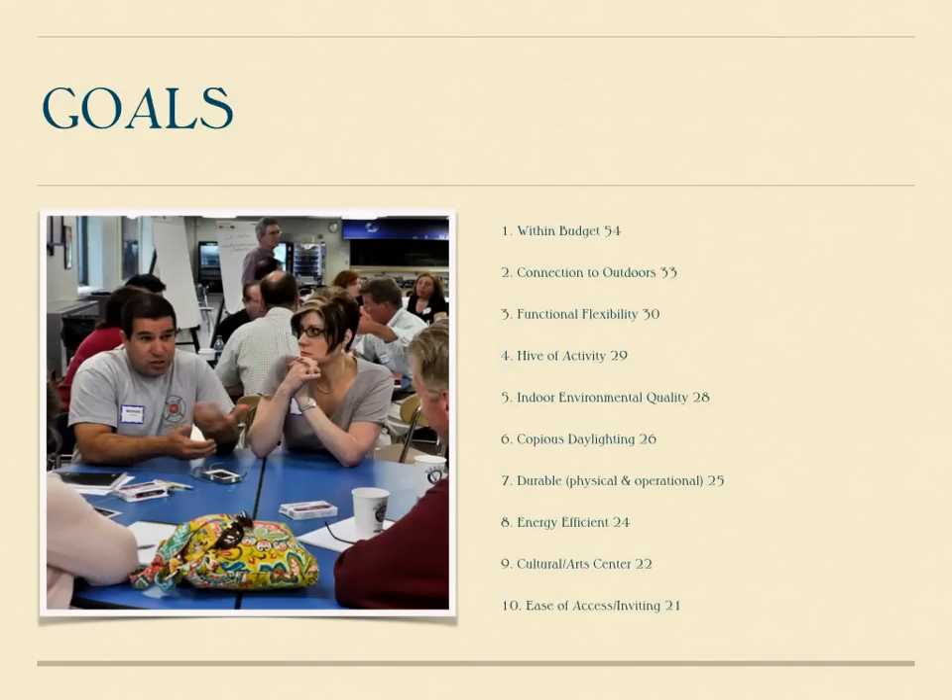At the second full-day session, we discussed and agreed upon the most important goals that the library should meet. The ten most important goals in order of priority were: one, to keep the project within budget; two, to have a strong connection to the outdoors; three, to be functional and flexible; four, to provide the community with a hive of activity; five, to provide indoor environmental air quality; six, to provide copious daylighting; seven, to provide a durable, long-lasting building; eight, to be energy efficient; nine, to be a cultural and arts center for the community; and ten, to be easily accessed and inviting.